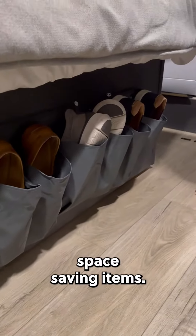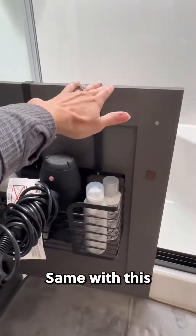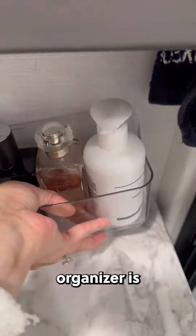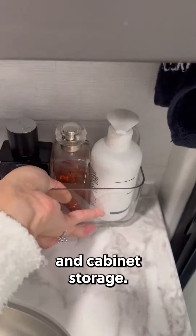Sharing our favorite space saving items. This hanging bedside shoe storage is a total game changer. Same with this cabinet hanging hair dryer storage. This adhesive wall mount organizer is great for adding storage since we have little counter space and cabinet storage.